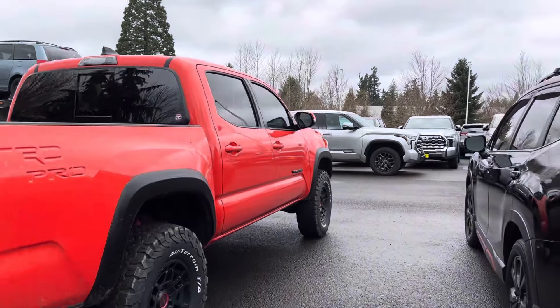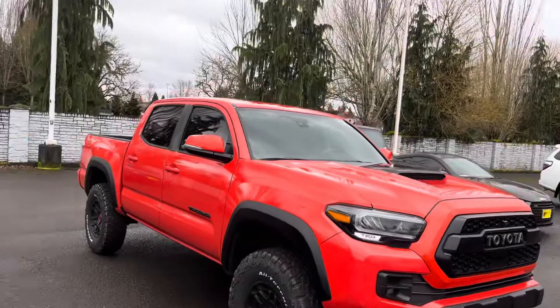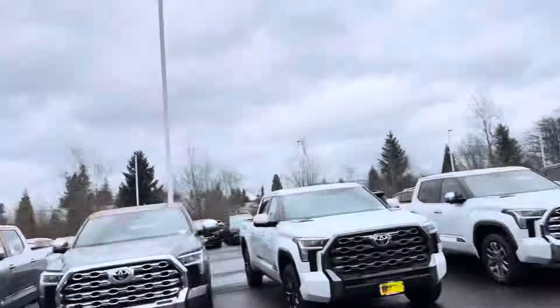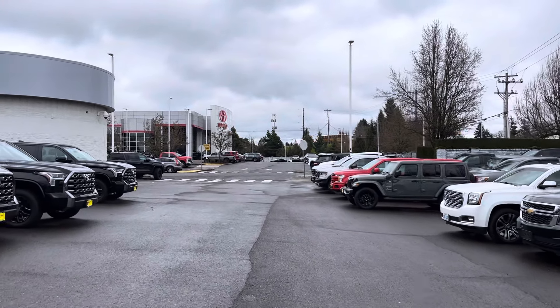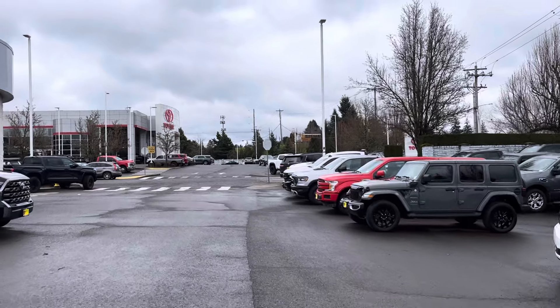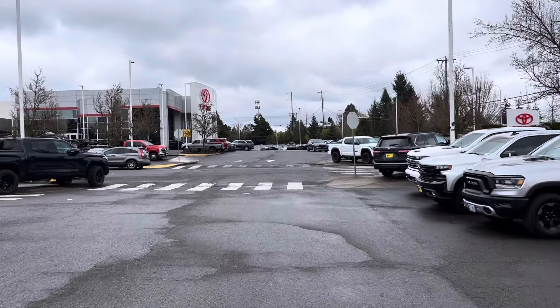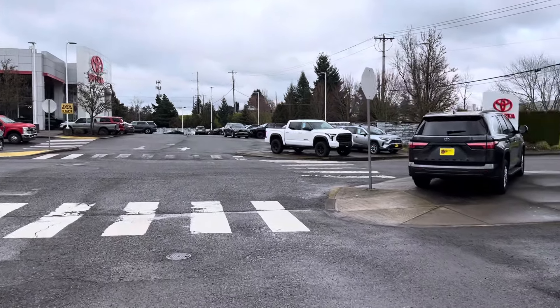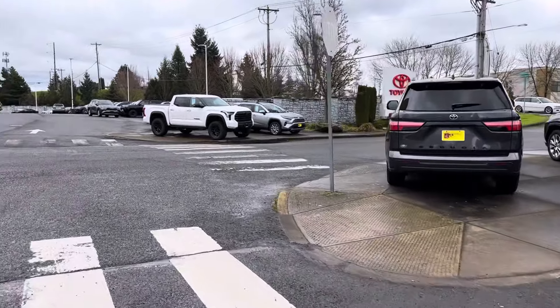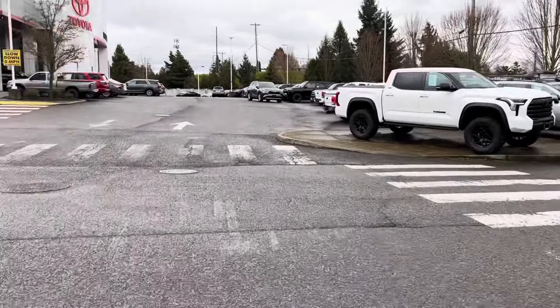Let's go see what kind of Tacomas they have on this lot — take one more peek at this truck because it's about to get real sad. Hopefully you guys are having a good day; it's a little chilly out here. We had a little bit of snow yesterday — well, snow mixed with rain — but anyway, we are on a mission to find a new Tacoma.